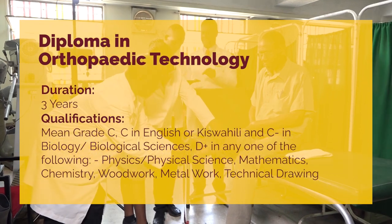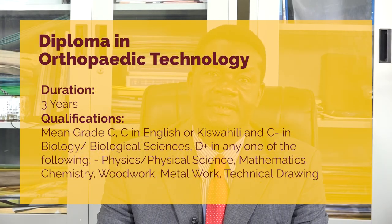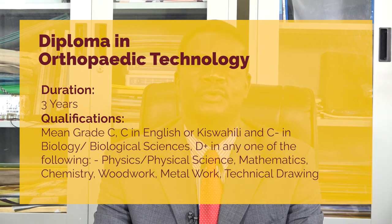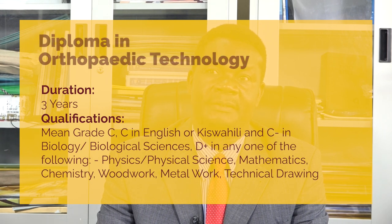The diploma program takes three years. For one to enroll in this program, the mean grade should be C-plain, with C-plain in language, C-plain in biology, and C-minus in either of the two subjects — that's chemistry, physics, or physical science, mathematics — and D-plus in any of the technical subjects, like metal work.